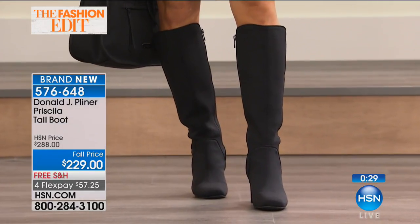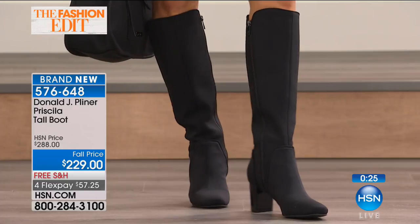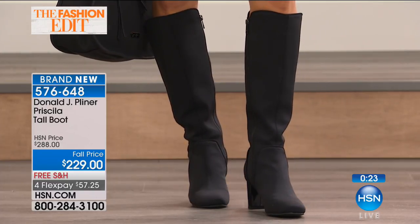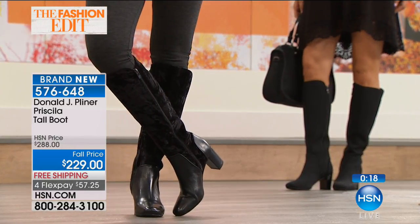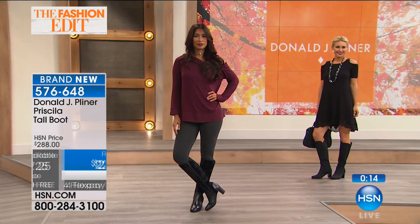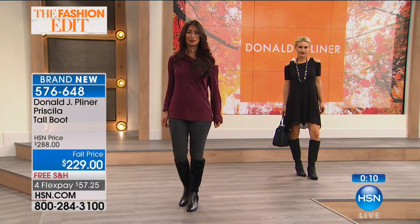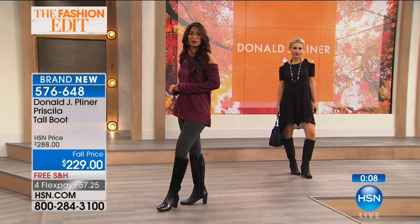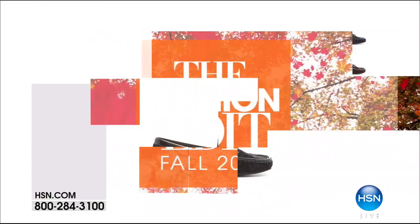Our typical HSN price is $288, so you are getting genuine leather and beautiful velvet for almost sixty dollars off. Free shipping and handling, on four flex payments of $57 and change. These are the boots that you won't need to replace next season and the season after, because you're getting that quality construction.